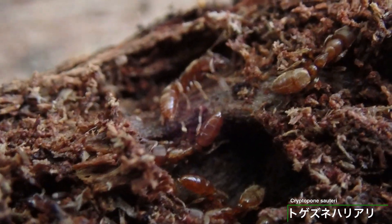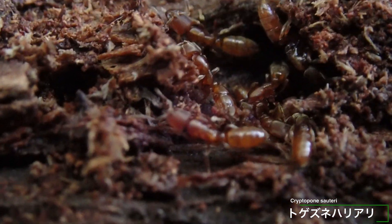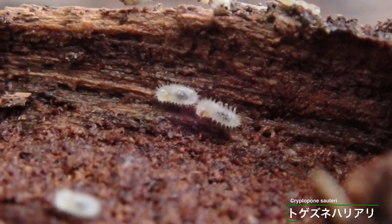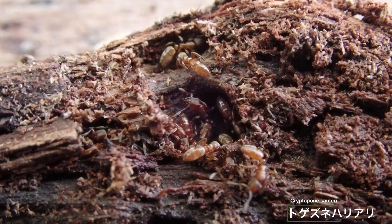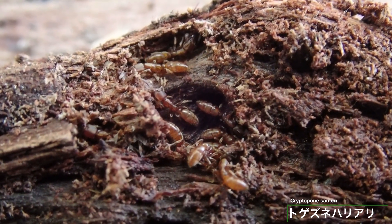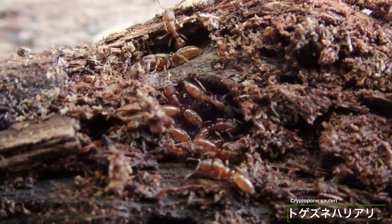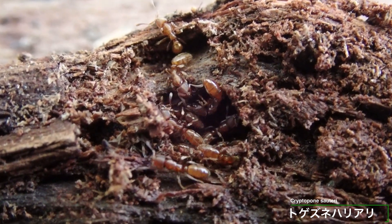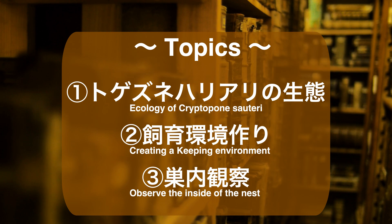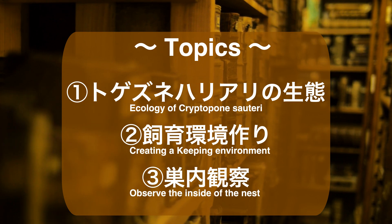細長く褐色のハリアリ、トゲツネハリアリです。このアリは体長4ミリほどの小さなアリで、朽ち木の中にうまく空間を作り巣を作っていました。朽ち木は湿り気があり少し押すと水分が滲んでくるような環境で、トゲツネハリアリはよく見つかります。今回はこの朽ち木からコロニーを採集し、飼育を試みてみました。この動画でのトピックスは3つ：トゲツネハリアリの生態、飼育環境づくり、巣内観察になります。